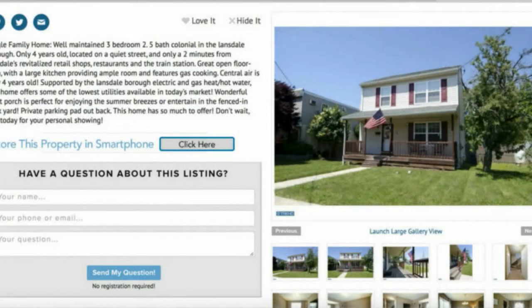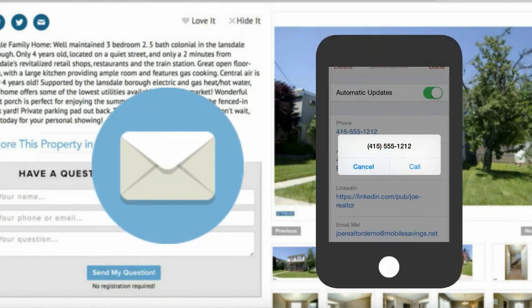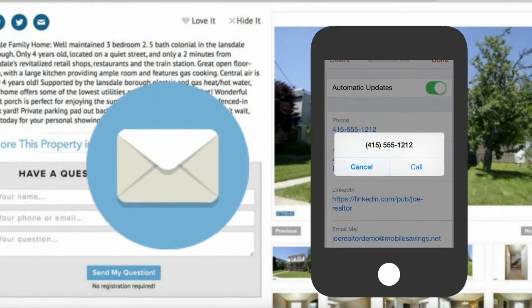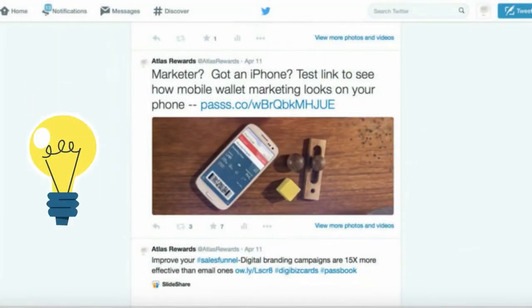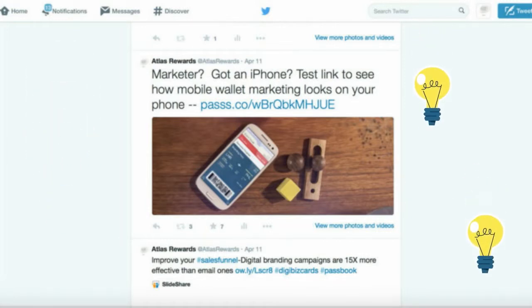Adding mobile wallet links to your email campaigns will generate 15 times as much interaction than the emails alone. Installing mobile wallet passes directly on to smartphones from your targeted social media ads ensures a connection with your prospect.